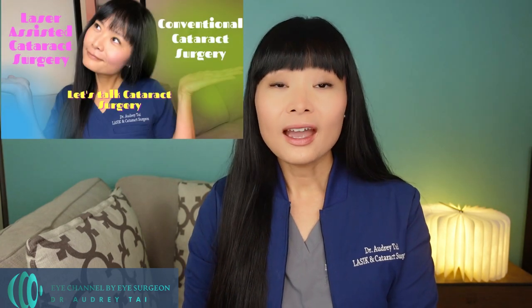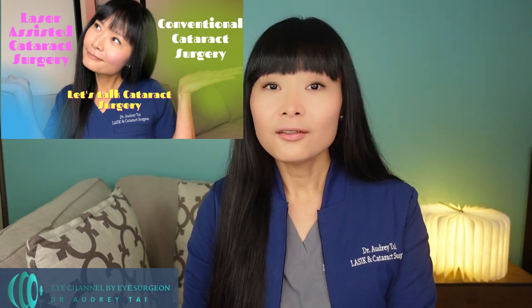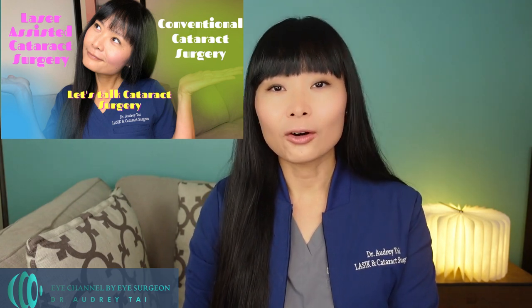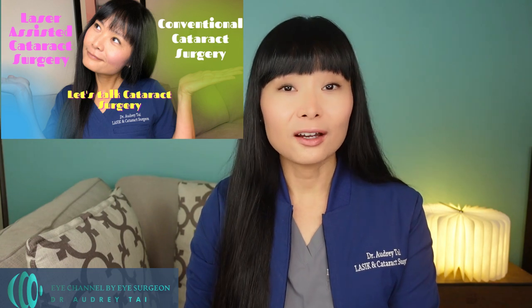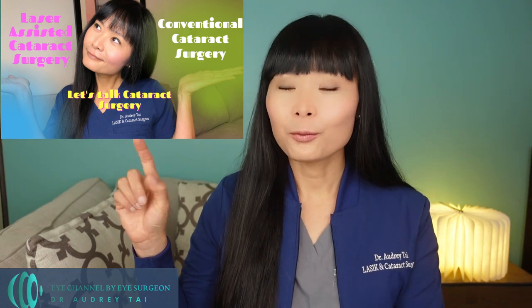The surgical steps of RLE surgery are basically the same as cataract surgery and it can be done with a conventional manual method or with assistance from a femtosecond laser. To learn more about the steps of RLE and cataract surgery and the differences between manual RLE surgery versus femtosecond laser assisted RLE surgery, you can check out this video: Conventional cataract surgery versus laser assisted cataract surgery — what are the differences?